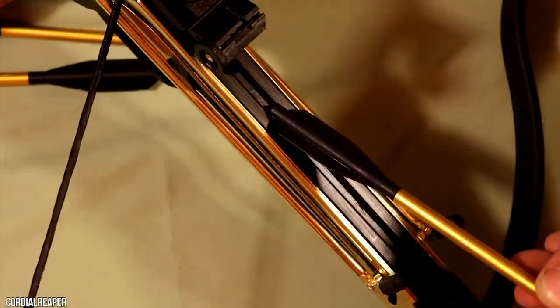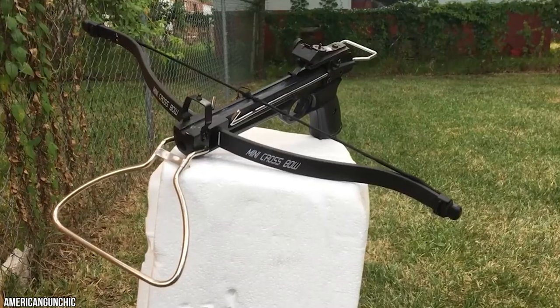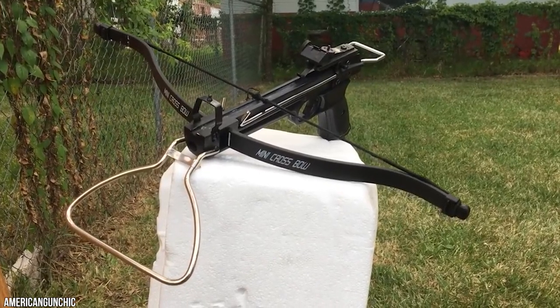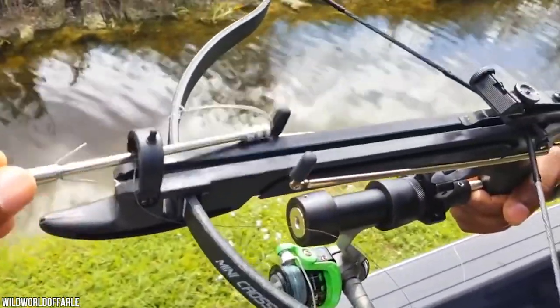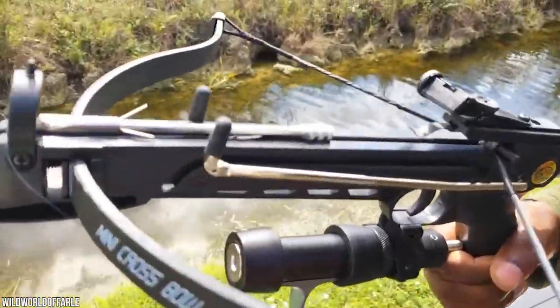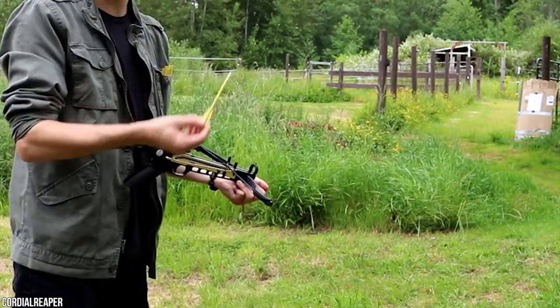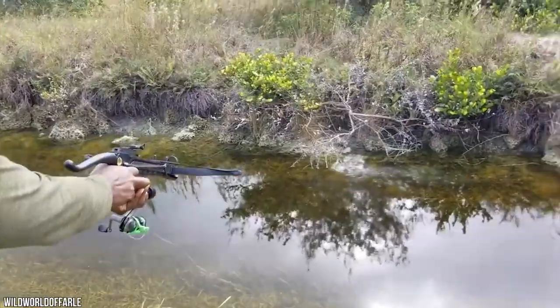The crossbow features pre-drilled loops in the frame, making it portable. These pre-drilled holes keep the bow stable when attachments are added, such as evening shooting lights. If desired, a fishing reel can be added to transform it into a fishing bow. However, the sights are fixed firmly in place and cannot be modified.